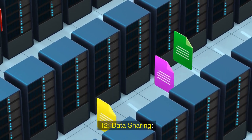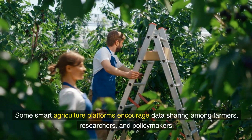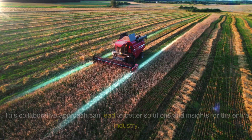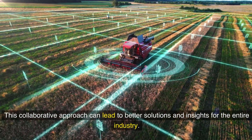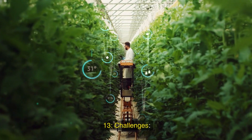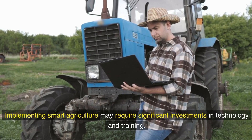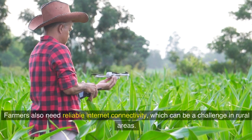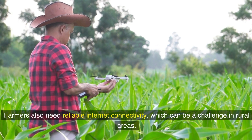Twelfth, data sharing: some smart agriculture platforms encourage data sharing among farmers, researchers, and policymakers. This collaborative approach can lead to better solutions and insights for the entire industry. Thirteenth, challenges: implementing smart agriculture may require significant investments in technology and training. Farmers also need reliable internet connectivity, which can be a challenge in rural areas.